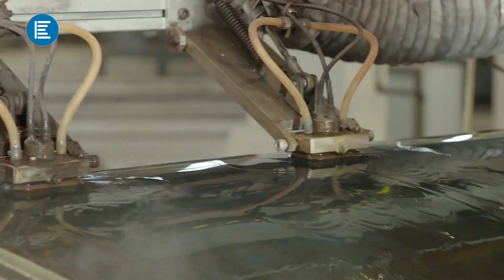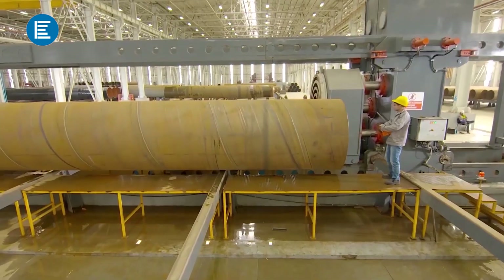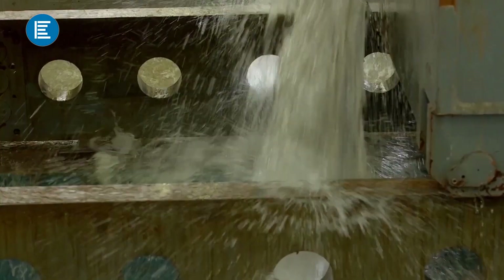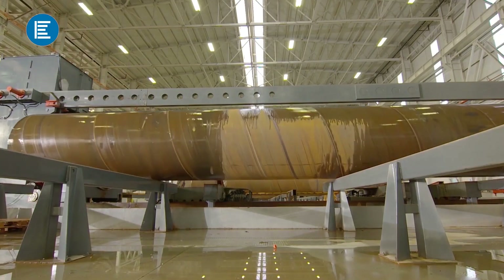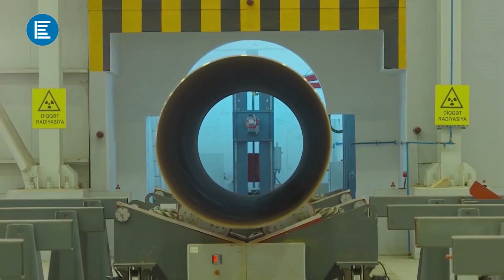A successfully tested pipe is inspected by a working group at the visual inspection department and placed in the hydrostatic testing station. Here, water is injected into the pipes at a pressure of up to 250 bar to test the resistance of the product to leakage and pressure. At the next stage, the pipes are sent to the x-ray equipment, where the welded areas are closely examined for defects.